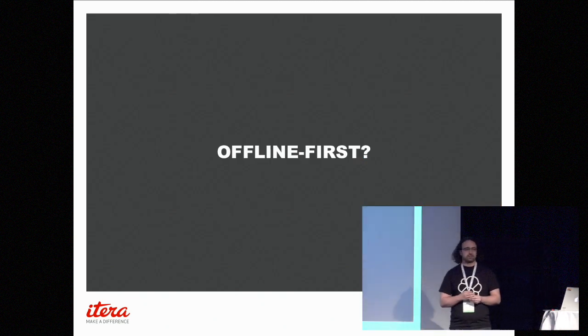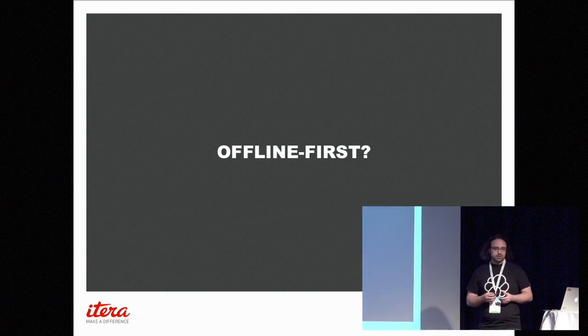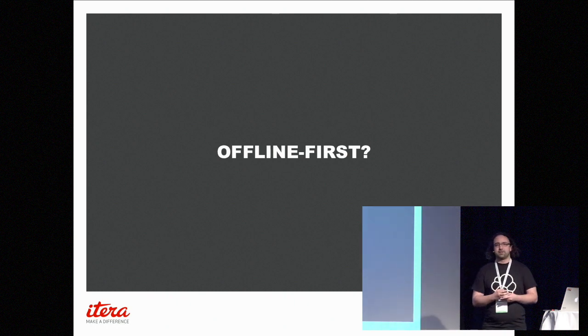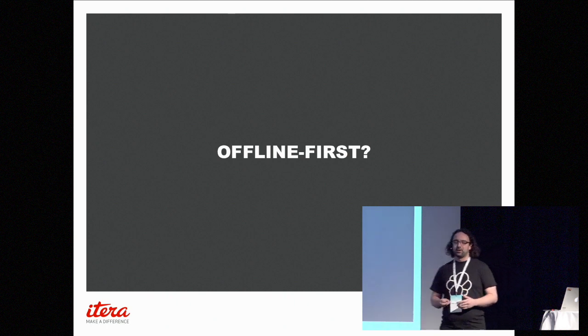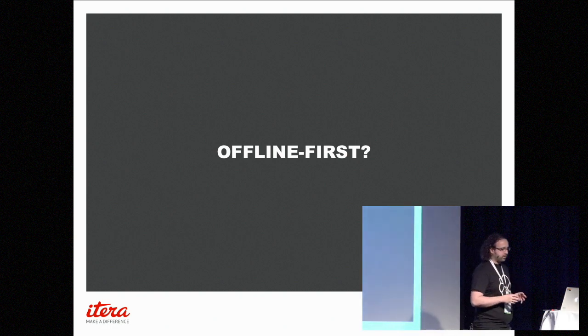Offline-first — I should explain a bit about what it is. I think we've all experienced being on a road trip, living in a basement, or traveling abroad — basically being in places where you can't depend on having a good internet connection at all times. Sometimes you won't have a connection at all, sometimes it's expensive, sometimes it's really poor — you're dropping out or it's slow. So, over the last few years, many companies have started thinking that we need to build applications so they work without a network connection, and then build more features on top if you are connected. That's mainly the center point of this.